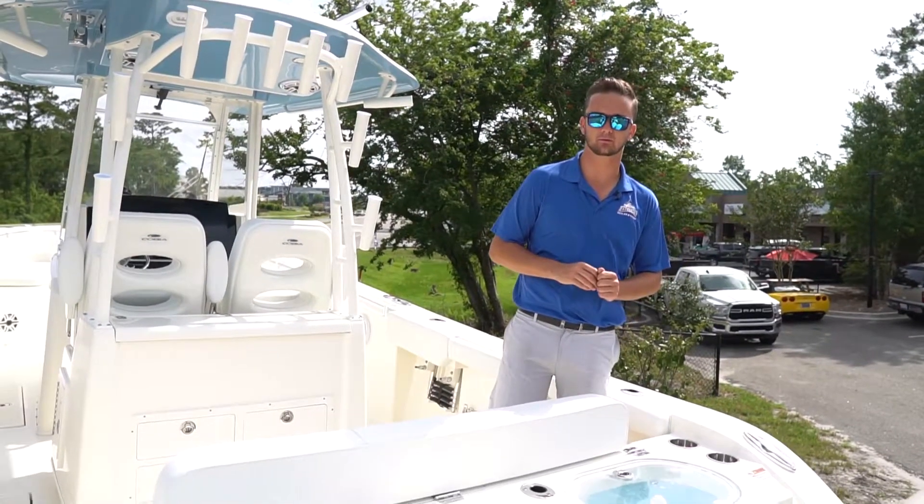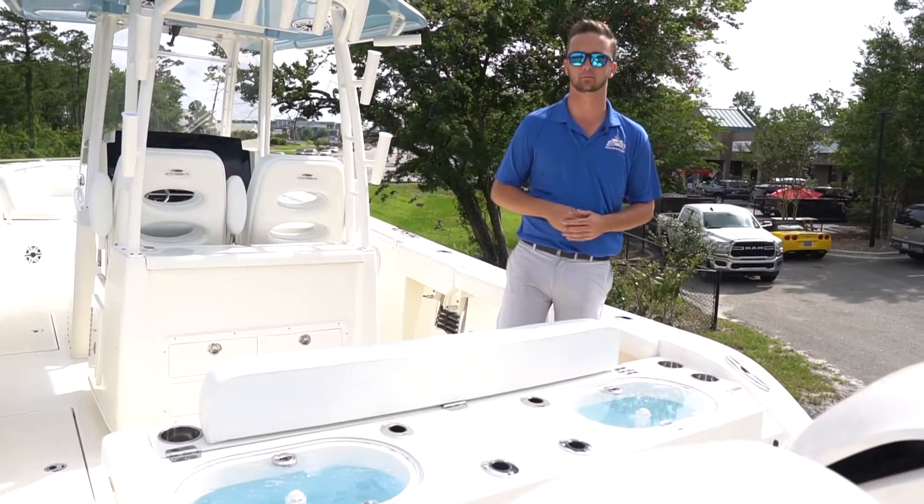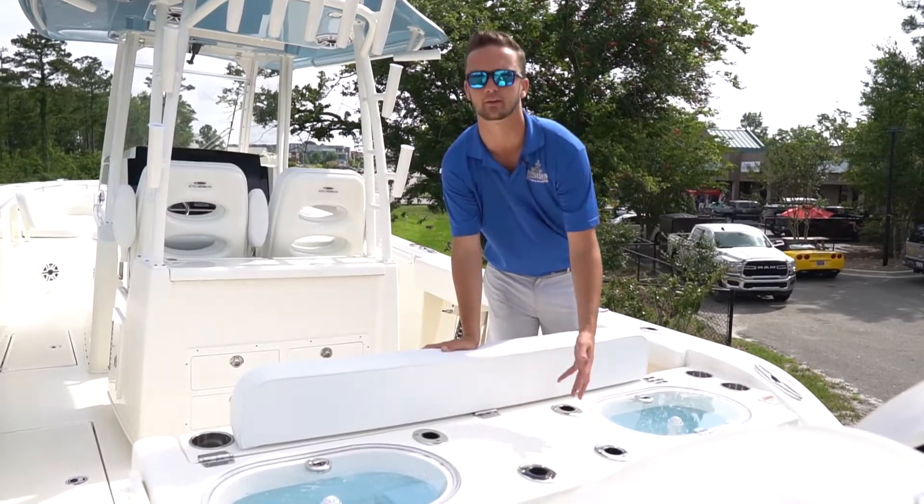At the back of the boat here we've got two 28-gallon live wells, which is great for separating your baits or you can hold twice as much. You've also got some really nice rod holders here for center baits.